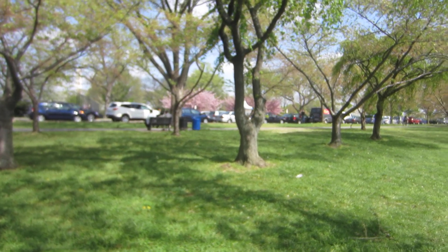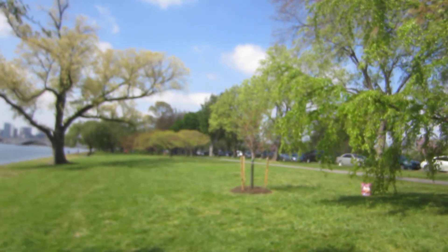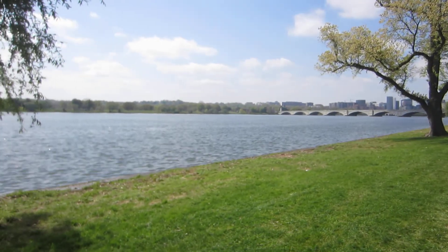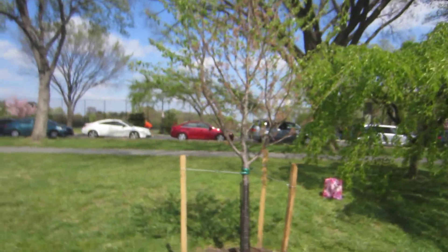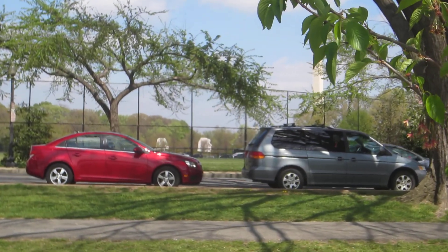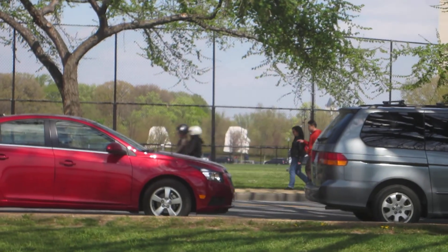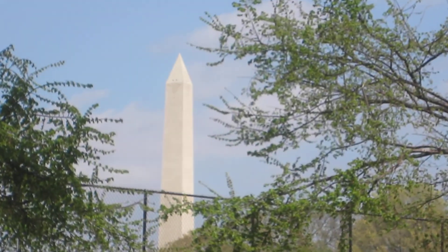That cross street would be West Basin Drive and Ohio Drive Southwest. Right there would be the bridge to Virginia. The closest large monument would be the Lincoln Memorial. When we go back to this tree planted by Michelle Obama, you can clearly see the Martin Luther King Memorial stands directly across from this tree, and behind that the Washington Monument.